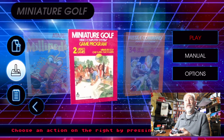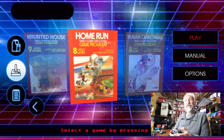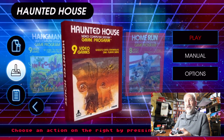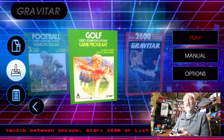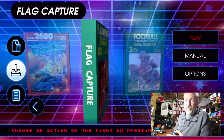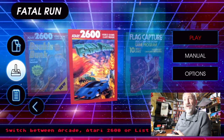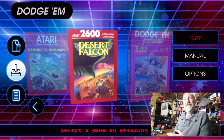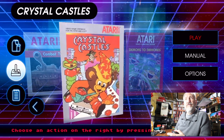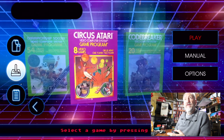Continuing through the list: Off the Wall, Night Driver, Missile Command, Golf, Millipede, Maze Craze, Human Cannonball, Home Run — basically just baseball. ET is not on here. Haunted House, Hangman, Gravitar, Golf, Football, Flag Capture. The artwork on these boxes is beautiful even though the games are horrible — I would love to see a coffee table book of just the artwork. Fatal Run, Double Dunk, Dodge 'Em, Desert Falcon, Demons to Diamonds, Crystal Castles, Combat, Code Breaker, Circus Atari.